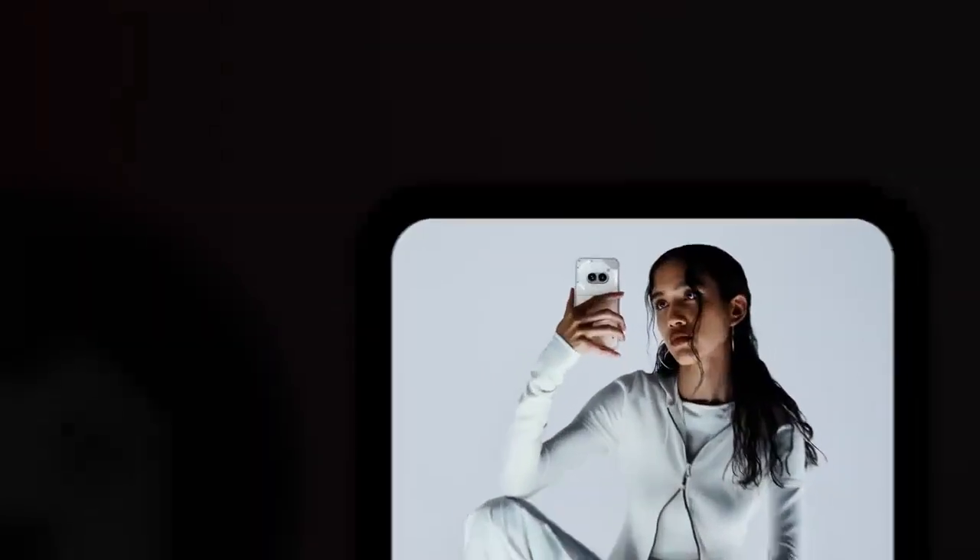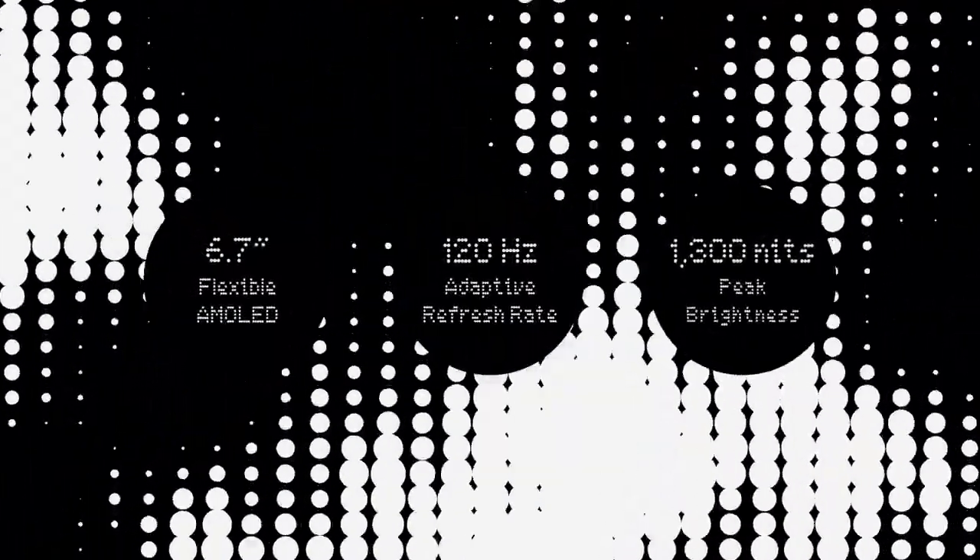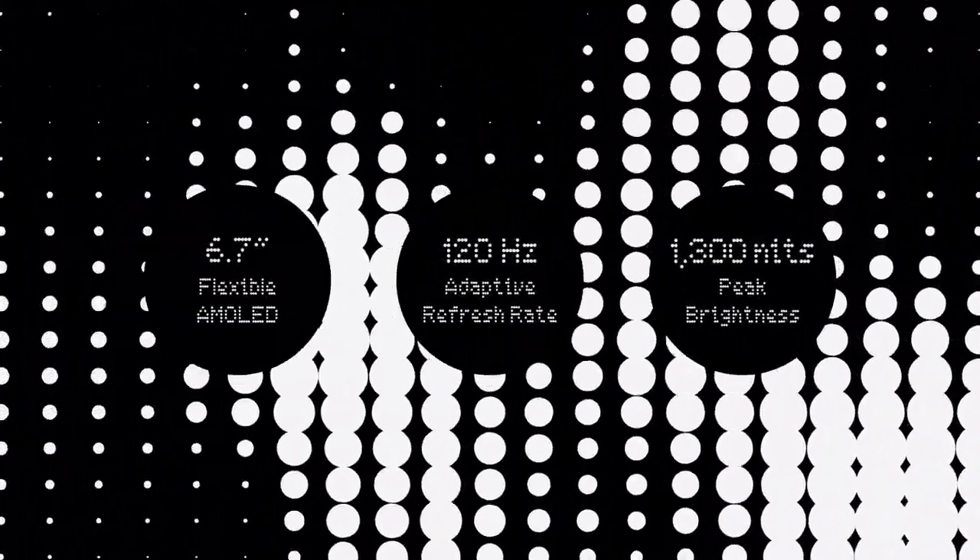See your content come to life through Phone 2A's flexible AMOLED display, now brighter and more beautiful than ever, with a 120Hz refresh rate for ultra-fast and smooth screen interactions.